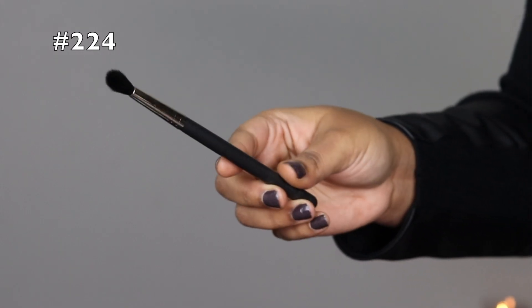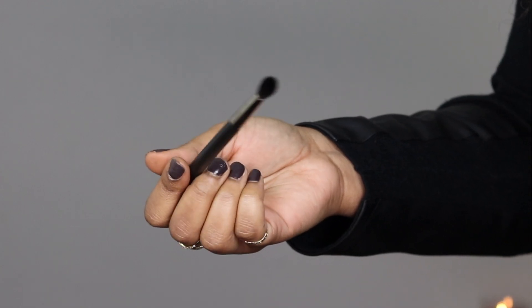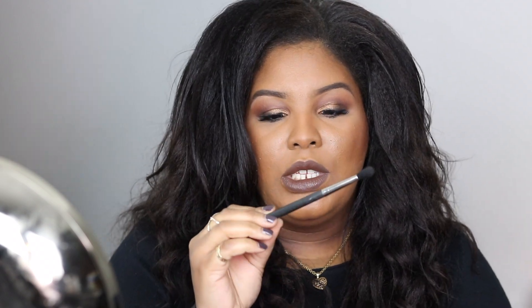The next brush I have is the 224. I picked this particular natural hair 224 because this one is fluffier, to give it an equal shot in comparison. Not all 224s are created equal — you can be picky as hell when it comes to 224s because you want them to be fluffy, and this synthetic brush is not fluffy. It reminds me of a 221 and a 216 together. It's not a regular 224, but it can deposit color — though you want it fluffy so it can diffuse color.